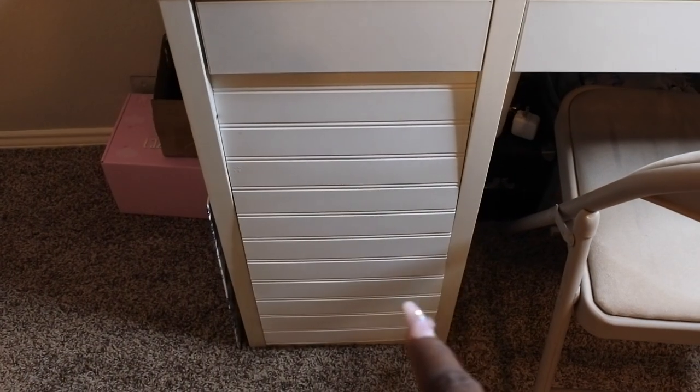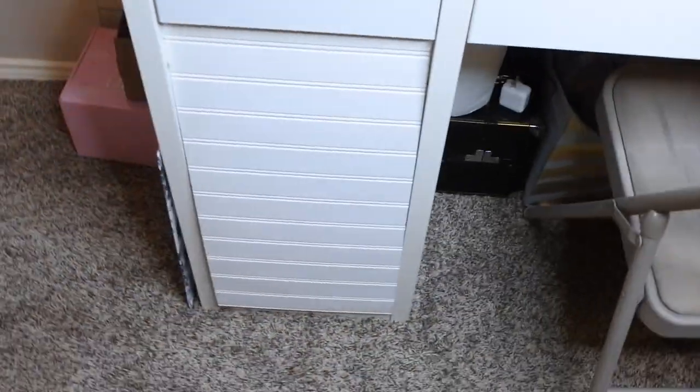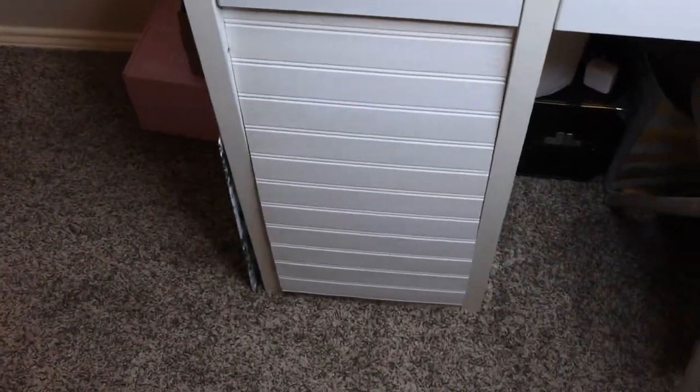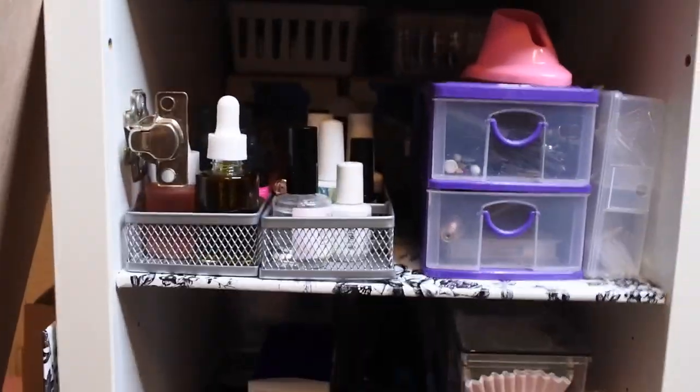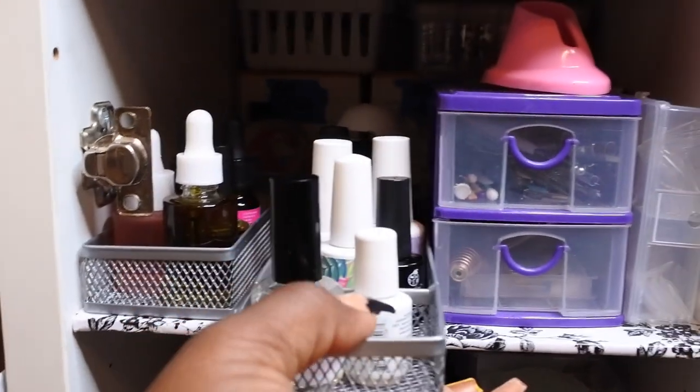Next we're going to talk about this space. I'm loving how I did this — I know it looks a little janky but I promise it's functional. I'll leave a link below for how I redid this area to use it as nail space storage. This is the door that I made; I couldn't find a way to get a handle on it, and I actually kind of like it like this because my daughter can't get into it. To open it I just push at the top here and it comes off, and whenever I'm filming I just set it to the side.